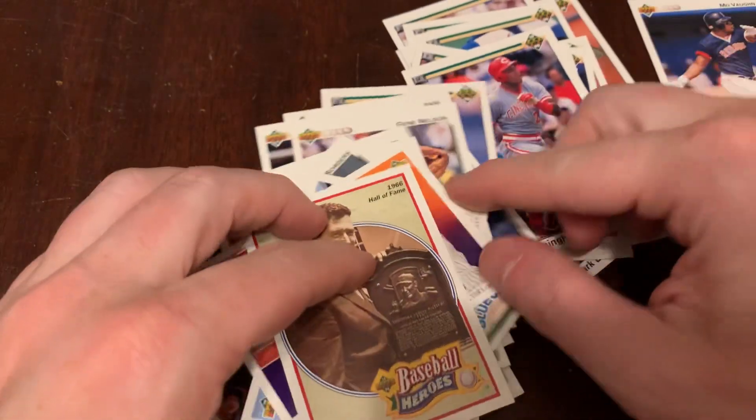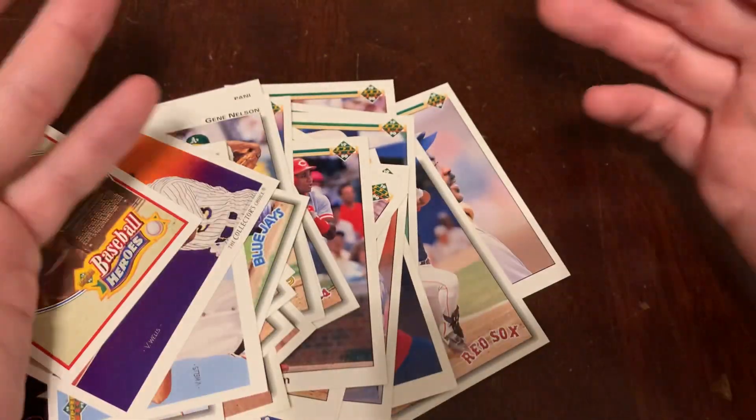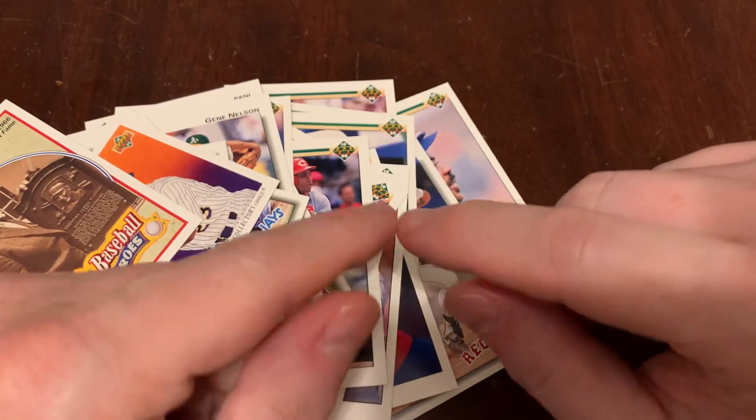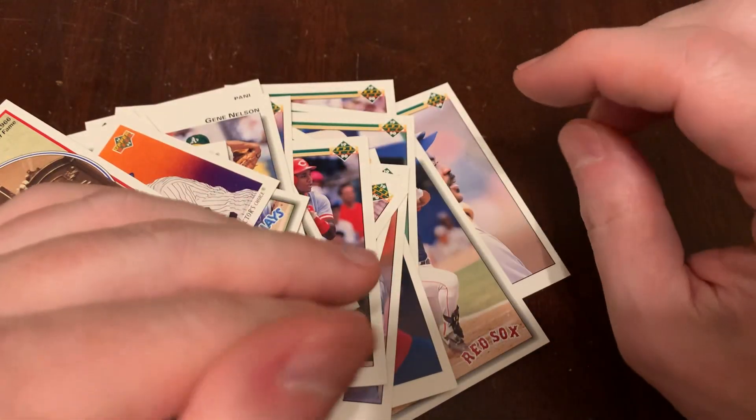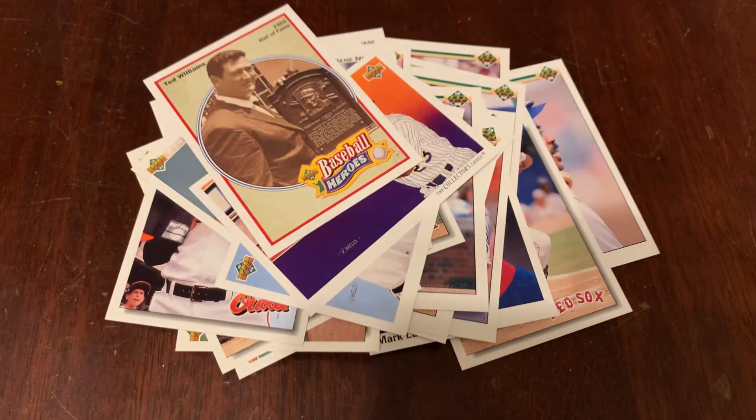So we've got our 1992 Upper Deck and 1990 Upper Deck, with Junk Wax Genius telling you all about them. Like, subscribe, leave a comment — claim that Yankees thing. Claim any of this; it's just gathering dust in piles on my shelf. Thanks for watching. We'll see you tomorrow.